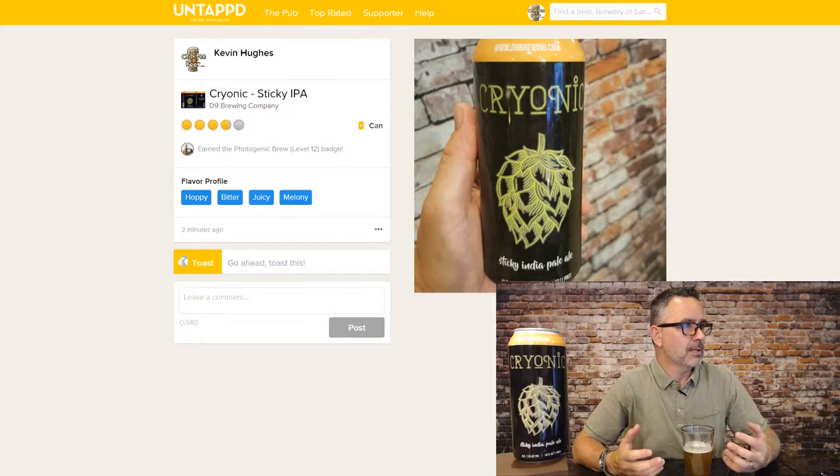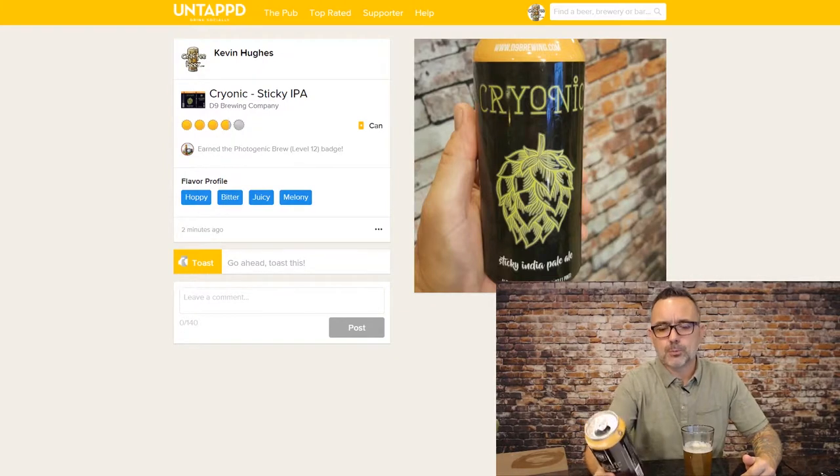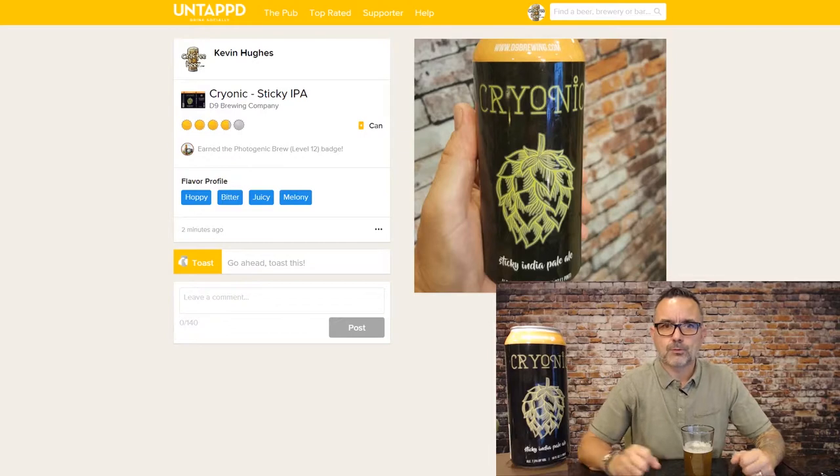The Cryonic Sticky India Pale Ale is a 7.2% ABV from D9 Brewing. I've had some of their stuff before and it's really good. They do not disappoint — it's really interesting, well done, and unique. I'm gonna finish the rest of this and enjoy my sticky IPA. If you've had it, please tell me what you thought in the comments. Find me on Untappd at Crafty Beer, and until the next beer experience — I'm Kevin with Crafty Beer. Cheers!